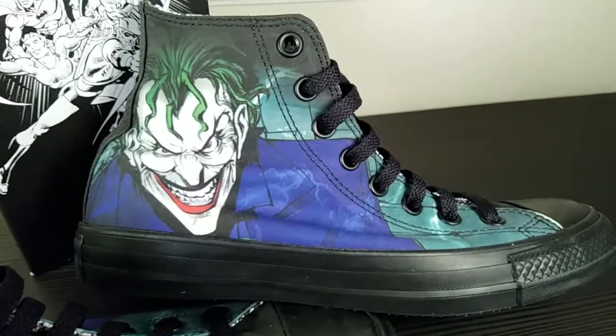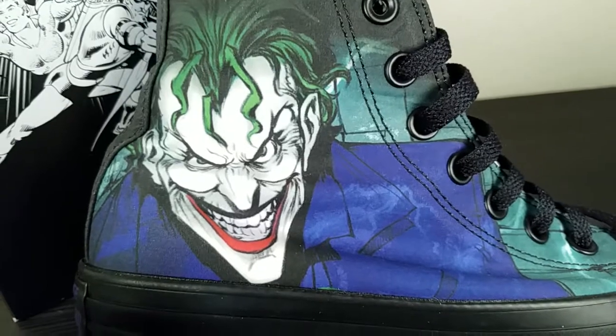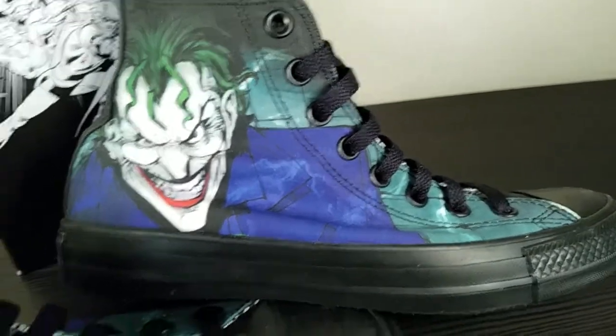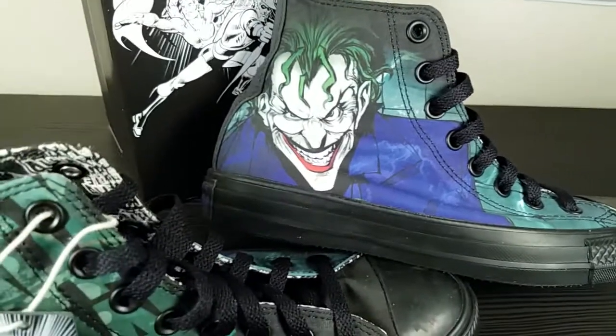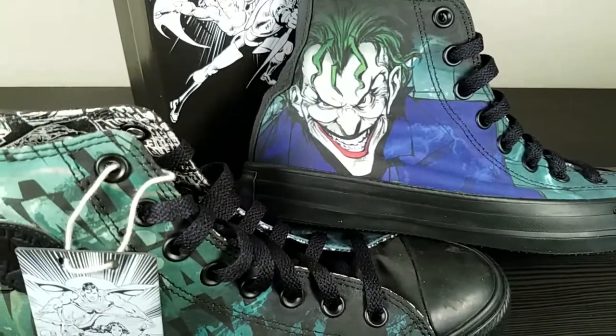But yeah, this one's really cool. Converse are my favorite shoes, my favorite everyday wear anyway — how awesome is it to get some cool DC ones? So the Joker's my first one, but I'll definitely be getting the Harley Quinn. I don't know if I can hold off till that one might possibly be marked down, but I'll definitely be getting that regardless.